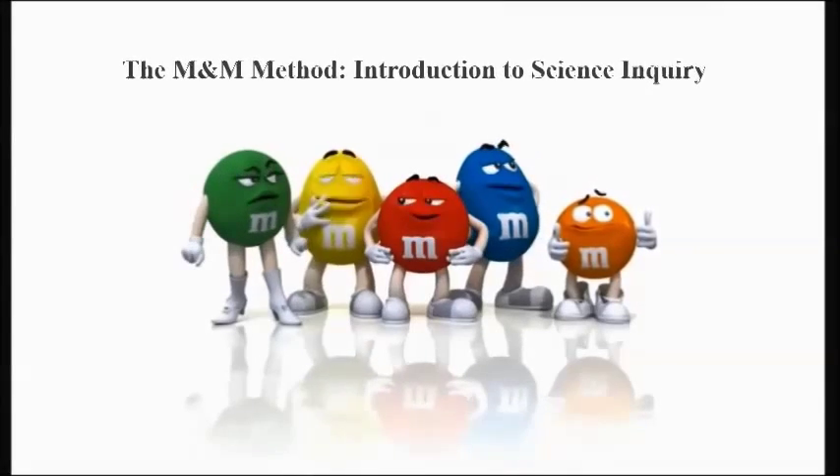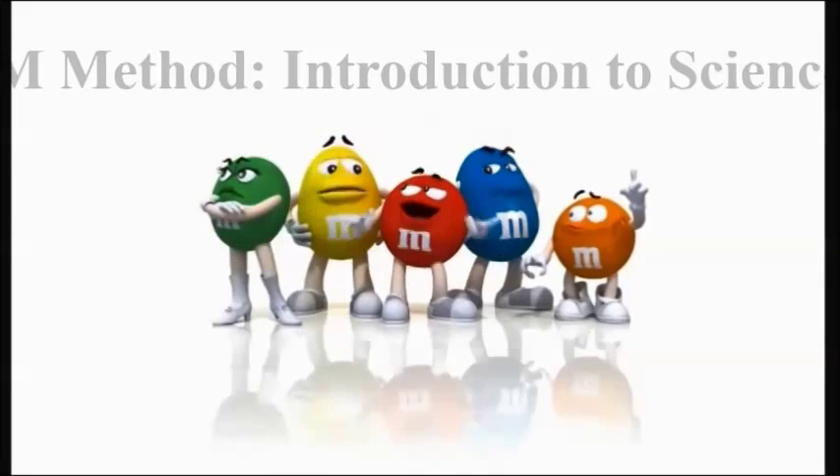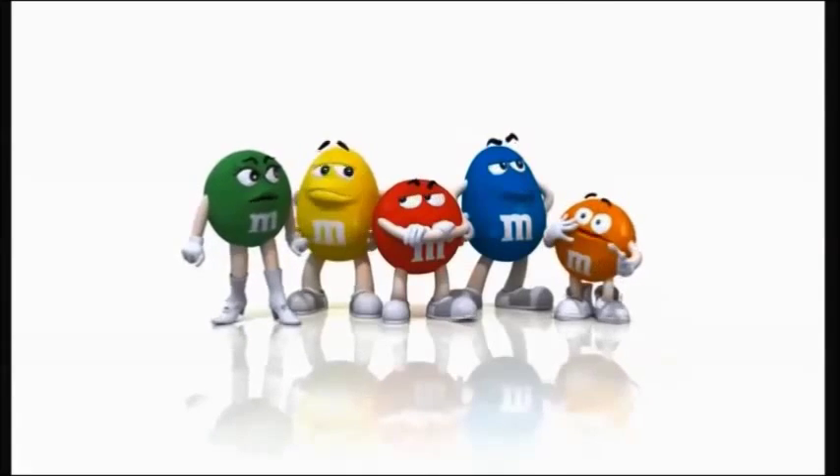Let's do it. Lake Charles College Prep. Our first science lab. Great students. Science inquiry. Amazing students.